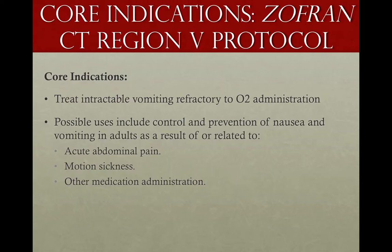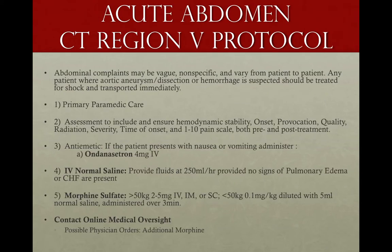The way we're going to be using it is to treat intractable vomiting. The way it's worded in our protocols is 'refractory to oxygen administration.' Oxygen administration does not treat nausea or vomiting, but what they're saying is: make sure you've done all the other things before jumping to giving Zofran. How might we wind up using it? If a patient has motion sickness, acute abdominal pain, or nausea from another medication you're giving — like morphine. It's very common for narcotic analgesics to produce nausea, and Zofran can help with that, sometimes given as a one-two punch.